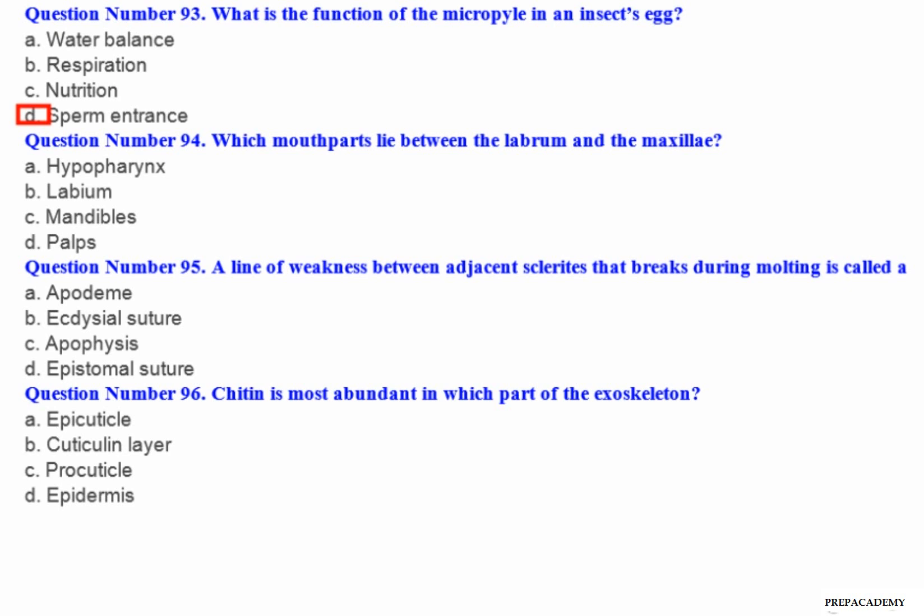Question number 94: Which mouth parts lie between the labrum and the maxillae? A. Hypopharynx. B. Labium. C. Mandibles. D. Palpi.